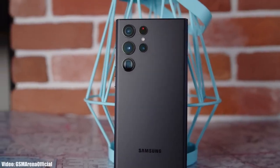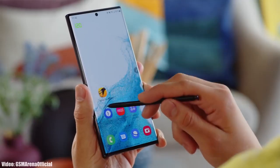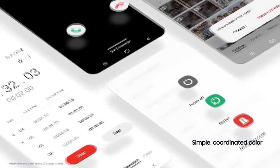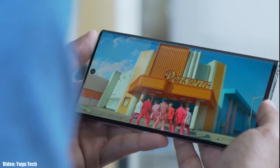Samsung released the S22 series last month and with that they also released the One UI 4.1 update. One UI 4.1 is an updated version of One UI 4, basically an enhanced version that includes the features and changes that the S22 series brings.